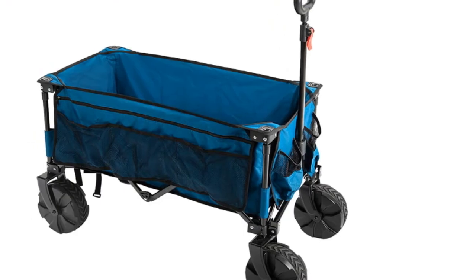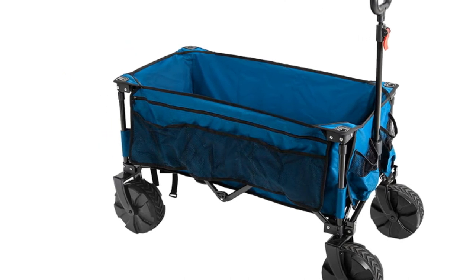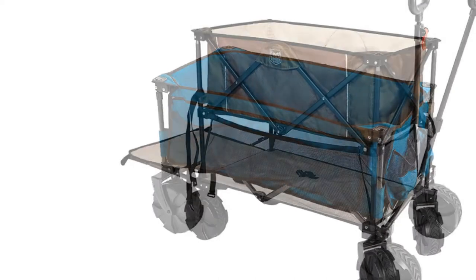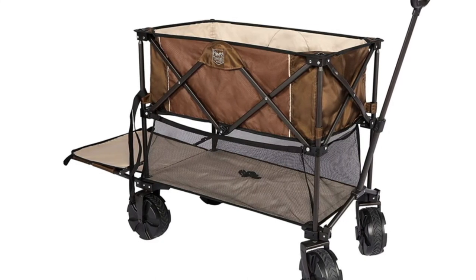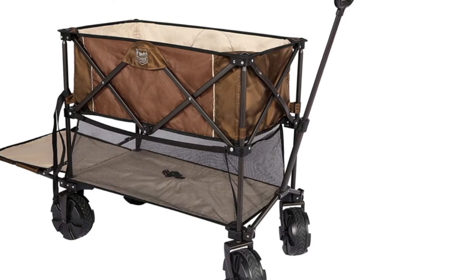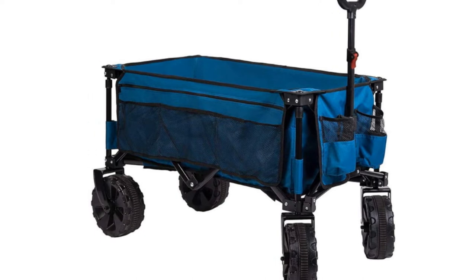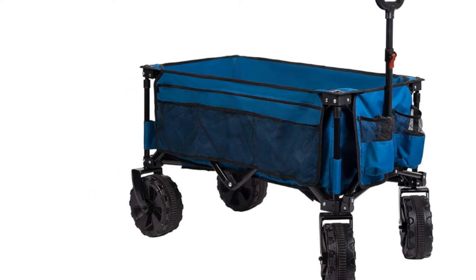You can angle the handle in a vertical position or set it horizontally, depending on how you want to haul the cart. This cart has large side pockets which you can use as additional storage compartments for small items. The mesh cup holder is designed to hold water bottles and other containers that you can use when you are outdoors. The wheels have rutted surfaces which maximize grip.